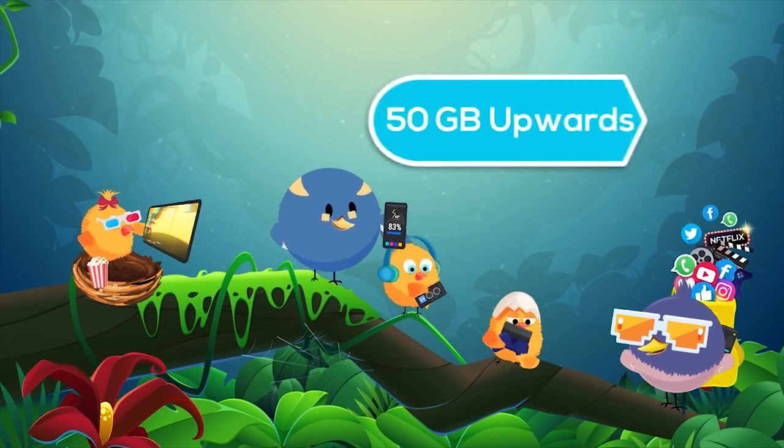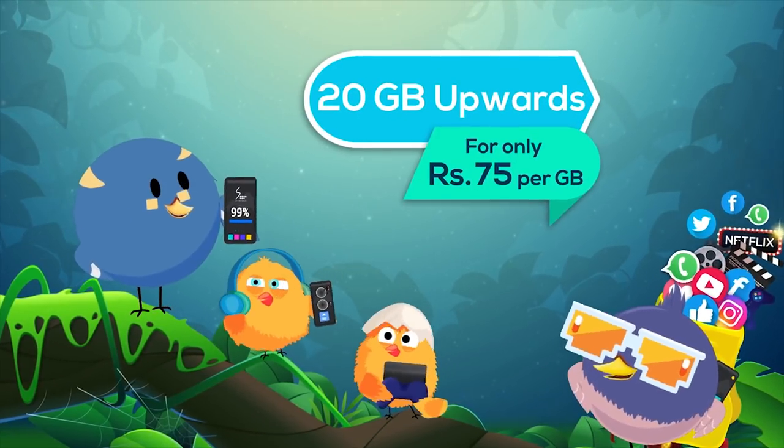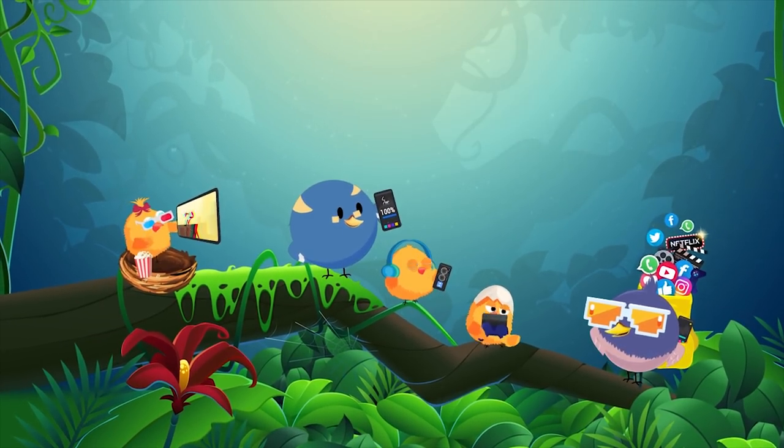For additional 50 GB upwards, 1 GB is 60 rupees. 20 GB upwards, 1 GB is 75 rupees. 5 GB upwards, 1 GB is 85 rupees.